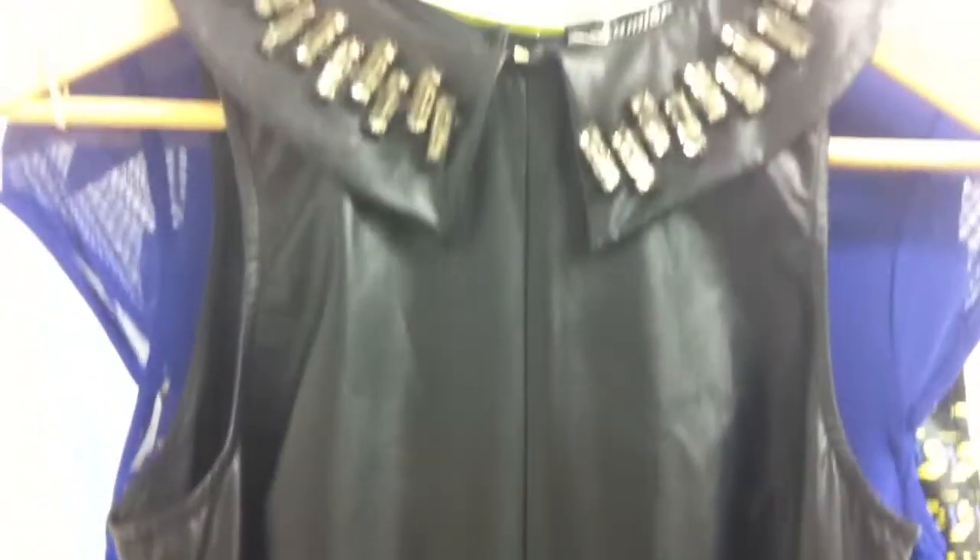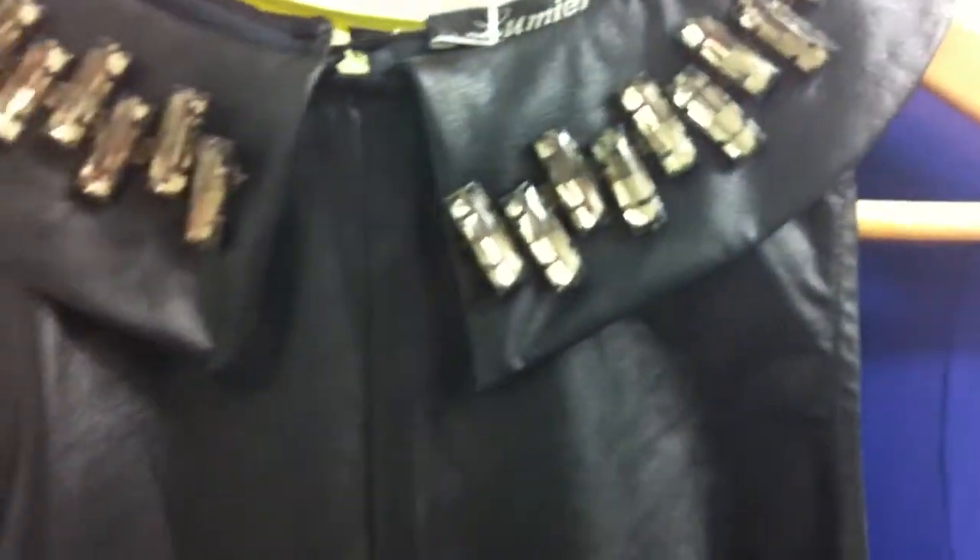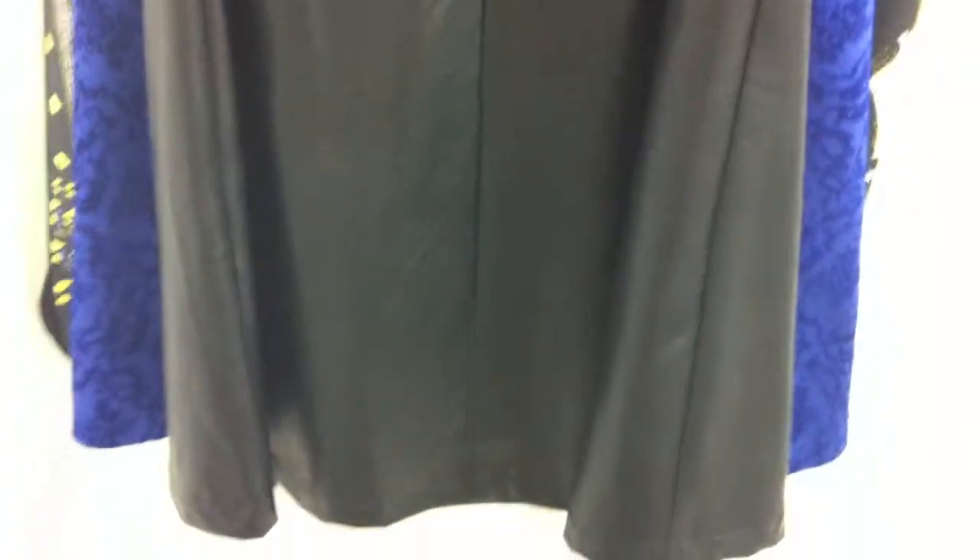Our embellished collar PU dress comes in black and nude. Here's a close-up of the embellished collar. This dress will be about 3cm longer than what is pictured in your book. The PU is very light and thin, and it's been a very popular style for $35.95.